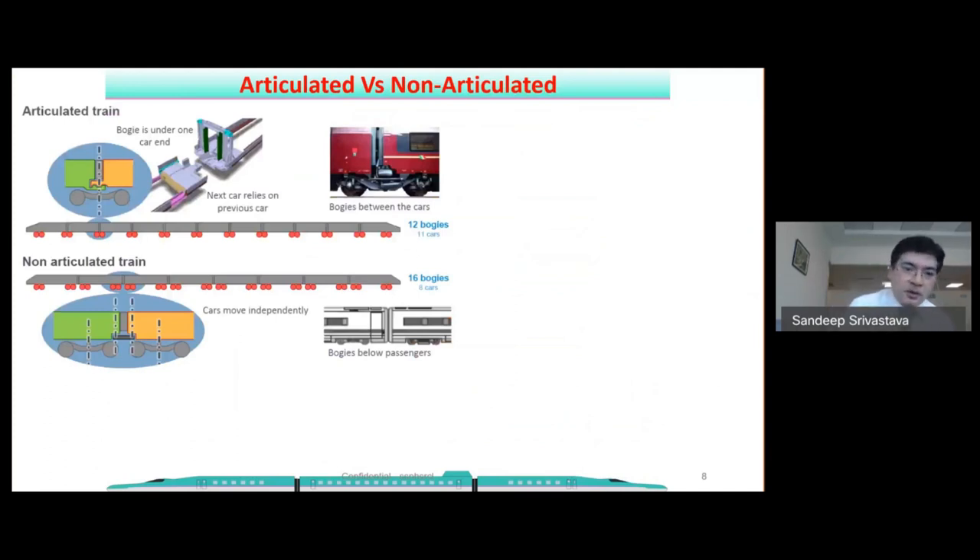Regarding bogie architecture, there are two types: non-articulated and articulated. In non-articulated bogies, each car has two bogies, as in conventional trains. In articulated bogies, one bogie is shared by two cars. For a 200-meter train, a conventional arrangement will have eight cars with 16 bogies, whereas with articulated bogies there will be 11 cars with only 12 bogies. So for the same train length, the number of cars reduces in articulated bogies and the length of each car also reduces.